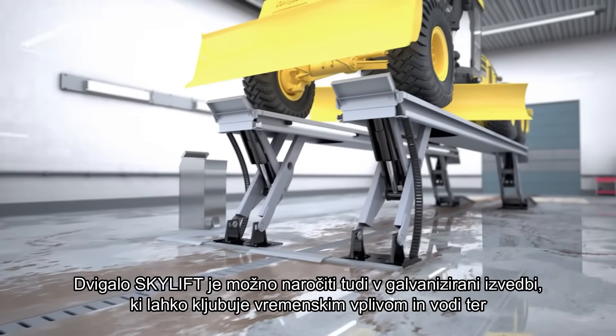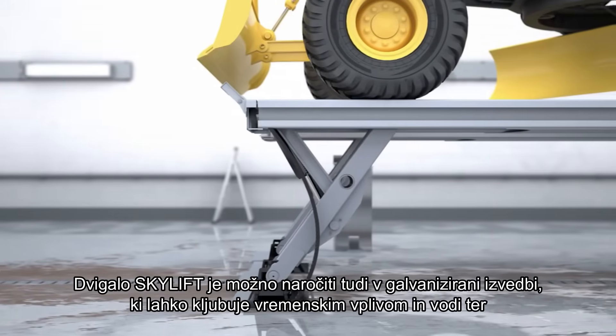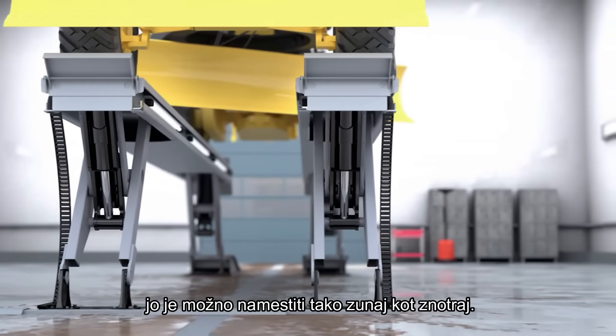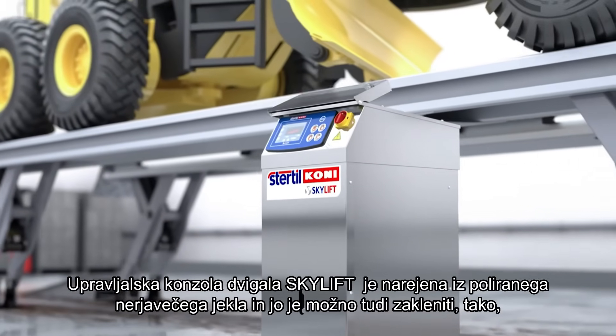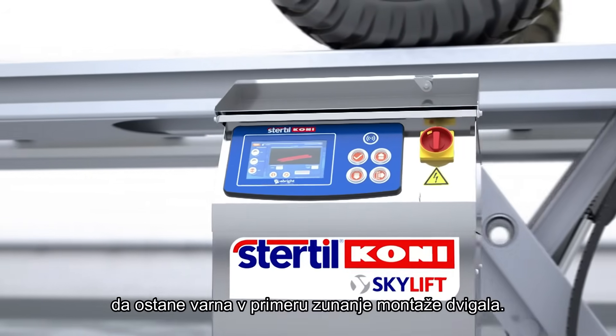The Skylift is also available in a galvanized steel wash bay model, which is fully weather and water resistant, and can be installed inside or outside. The Skylift wash bay console is manufactured from polished stainless steel, and is lockable, making it safe when installed outside.